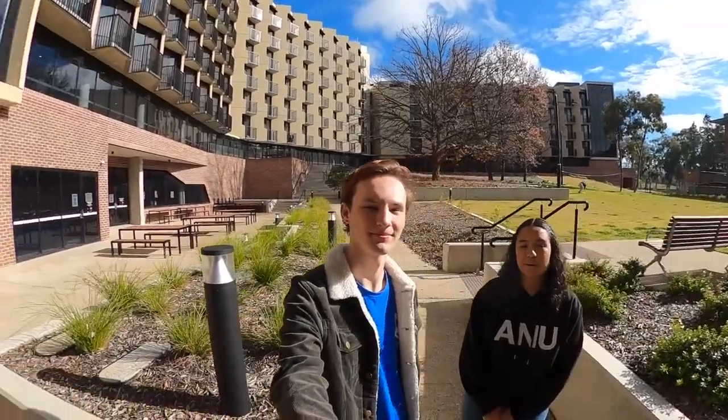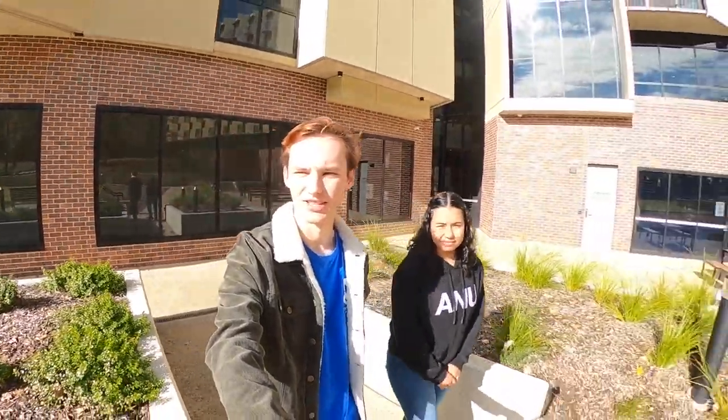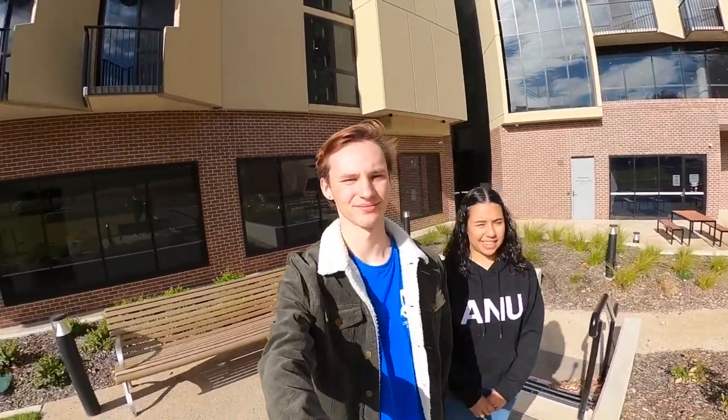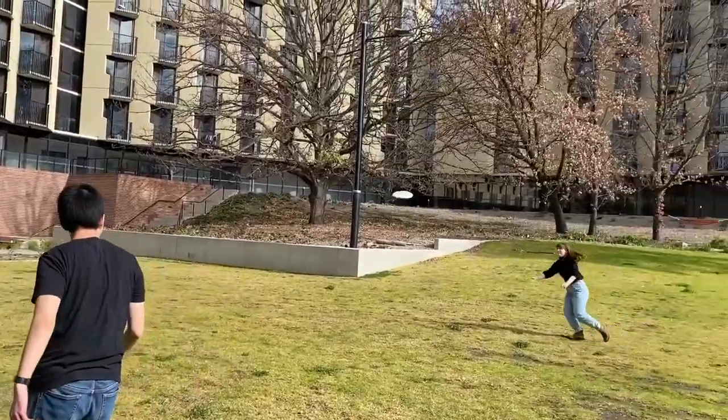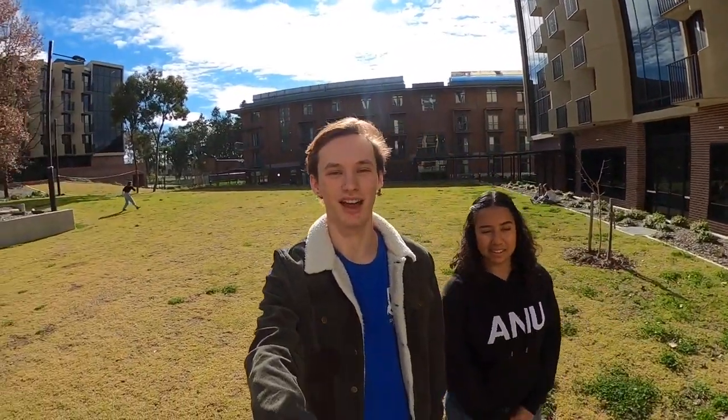Now we're in the Bruce Hall quad, which is a central part of Bruce connecting our postgraduate Packard wing and our main wing. The quad is a great place to connect with friends, whether it's chilling in the warm sun in the cold Canberra winter or just having meals in the barbecue area. It's also a great place to stay active, with kicking a footy around or throwing a disc. There are also lots of social events, especially during O-week, such as Holly and Hot Water.